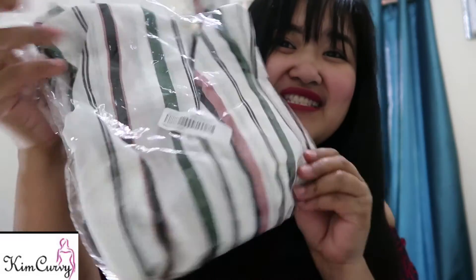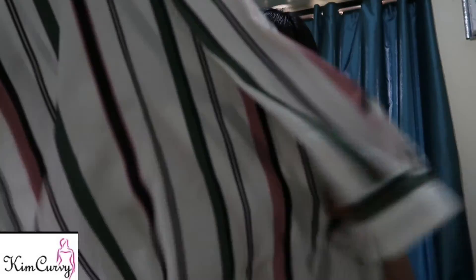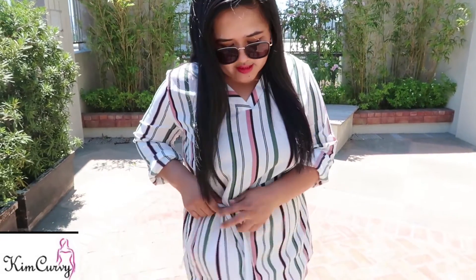Now let's continue to the next one. This is the second outfit I chose. I chose this design because I already have this kind of outfit and I wanted to make sure it would fit me so I can give you a good review. This is a long sleeve top — the front is a little bit shorter and the back is a little bit longer. It also has a belt, but I might not wear it because it makes it shorter for me — I might just remove it.